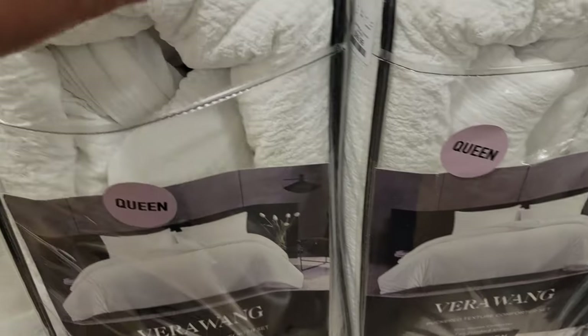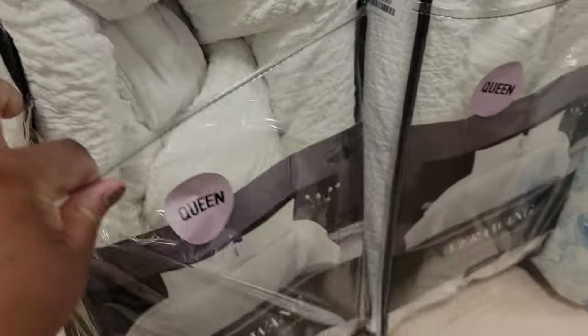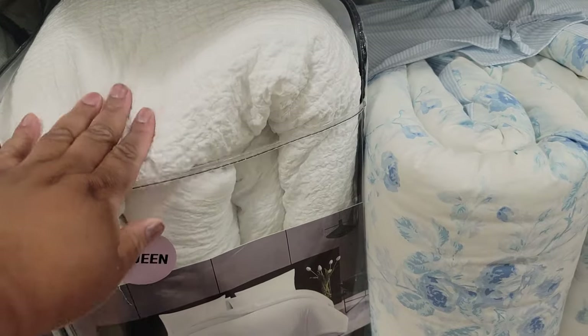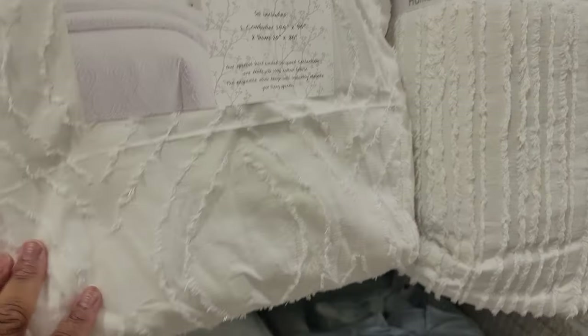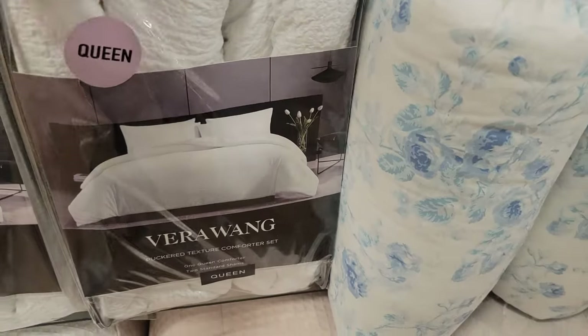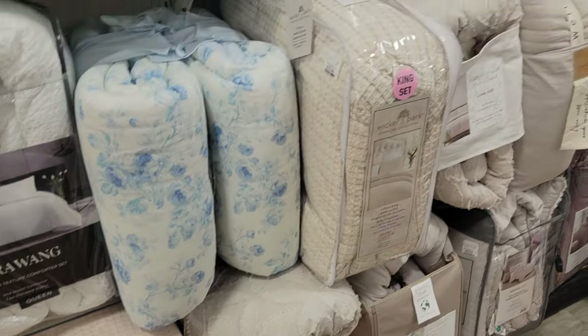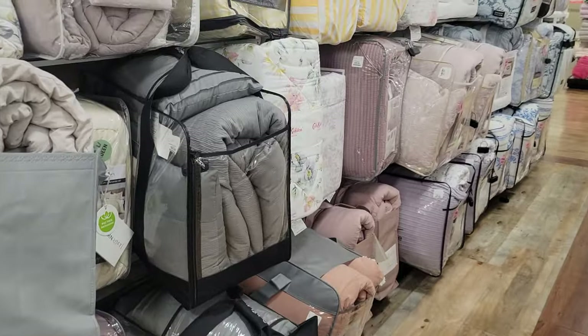This is what I've been looking for! I think I'm gonna find something. It's a king — this is just something for like a guest bedroom. I love it. I love it. Let's keep looking — we might stumble upon something else, but I think that is it.